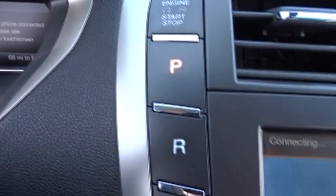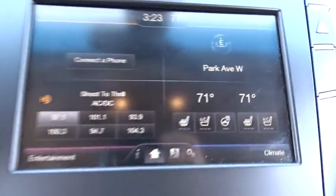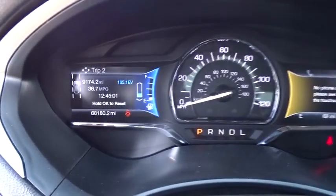Leather-wrapped steering wheel, Bluetooth, adjustable steering wheel, power steering, four-wheel disc brakes, cruise control, auto-dimming rear-view mirror, floor mats, keyless start, aluminum wheels, rear defrost.